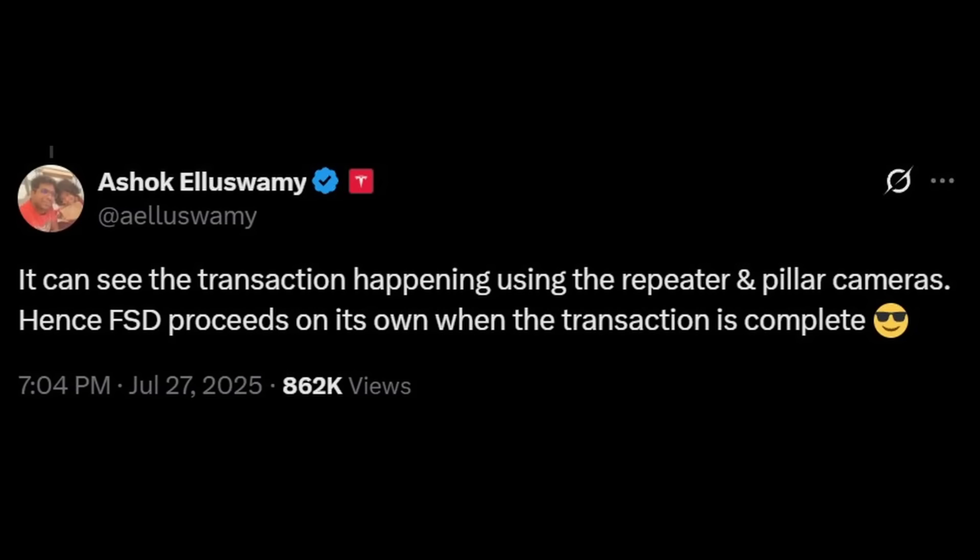He said the car can see the transaction happening using the repeater and pillar cameras, and hence FSD proceeds on its own when the transaction is complete. That is pretty crazy and pretty mind-blowing. And this is not even something we knew FSD could do — FSD has not received a software update in many, many months.